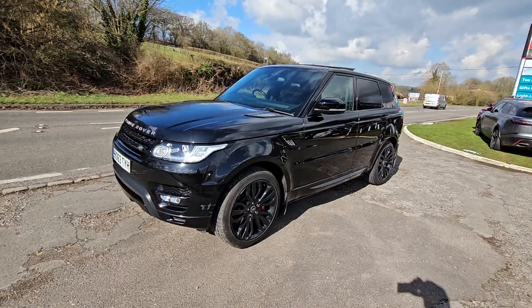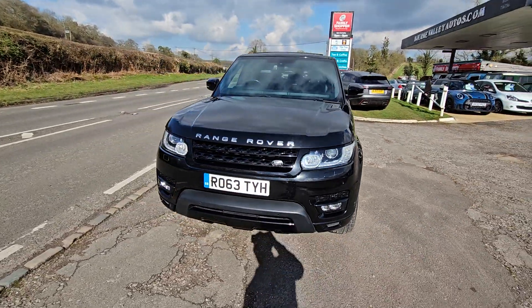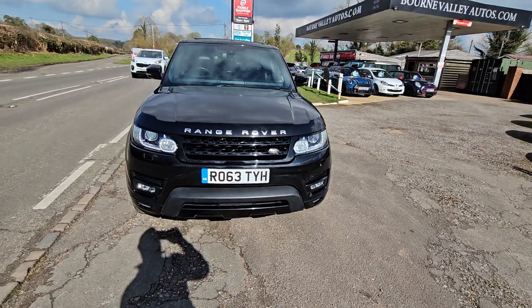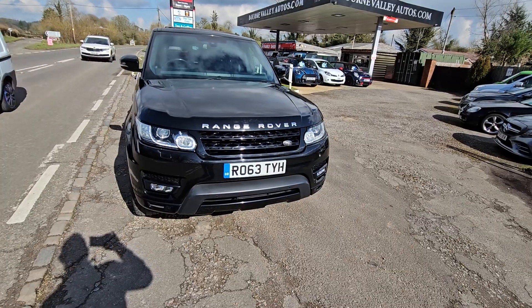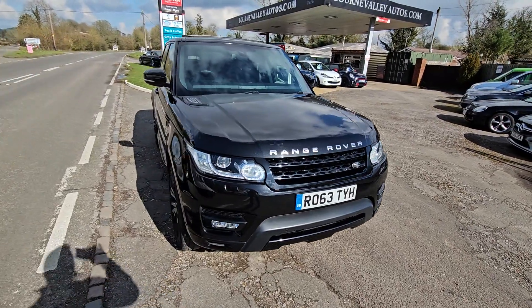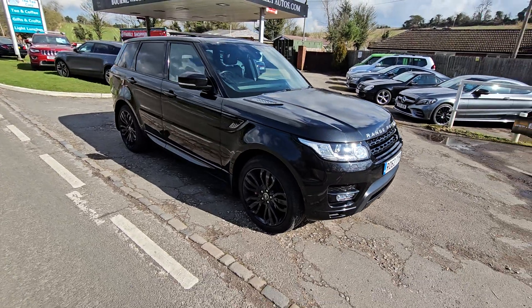It really is a nice one. Full Land Rover service history, and it's fairly recently had its cam belts done by Land Rover as well. All HPI clear — never been in a crash or a crunch, never been involved in any skullduggery. We've got the HPI reports, a new MOT on it, and a service if required.